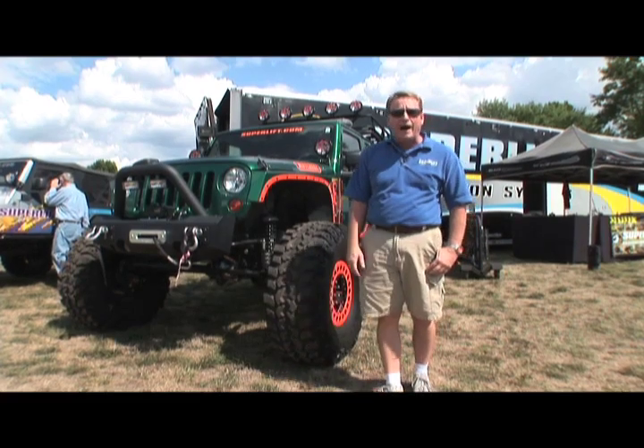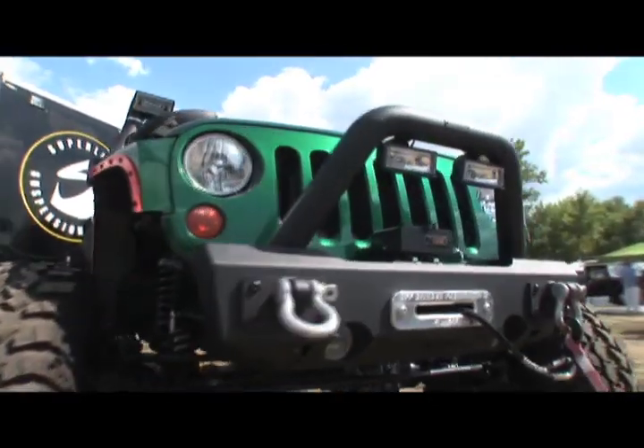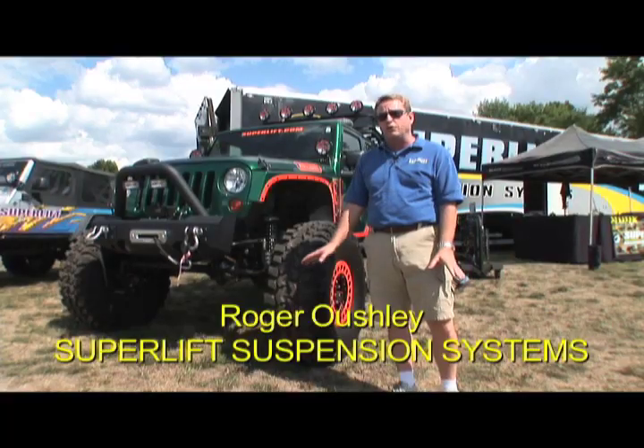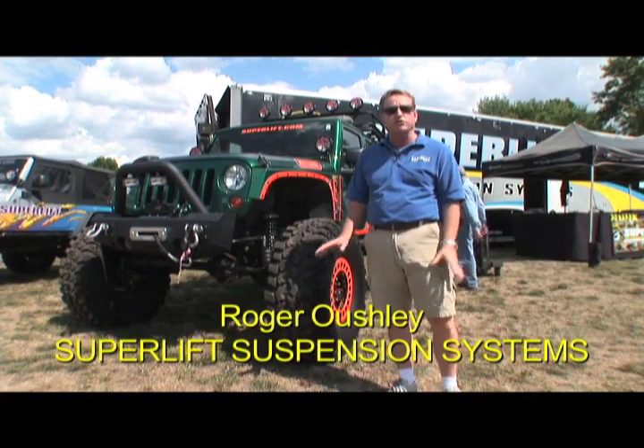When they see this rig, the first thing they say is usually, wow. The primary reason is ground clearance — to go rock crawling and off-roading. Because you need the ground clearance to get over rocks, logs, and such as that.